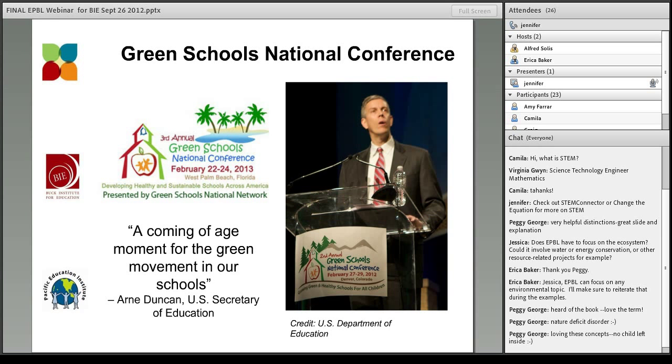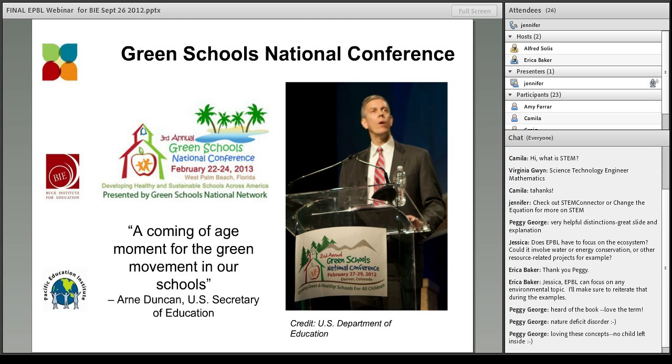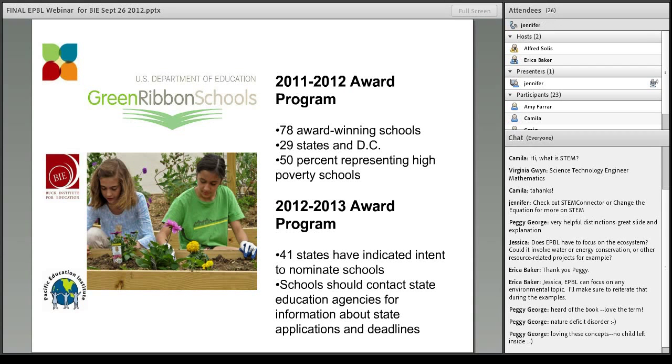The third annual Green Schools Conference will take place this February in Florida, and they are currently accepting presenter applications. Any of you who have a lot of experience and would like to be in the role of educating others about how to use project-based learning in the environment may want to consider applying for a presenter spot there.